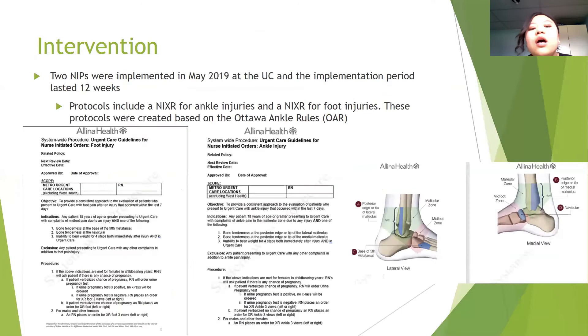Two NIPs were implemented this past May at the Coon Rapids Urgent Care site, and the implementation period lasted for 12 weeks through the end of August 2019. The protocols included a nurse-initiated X-ray protocol for ankle injuries and one for foot injuries. These protocols were created based on the Ottawa Ankle Rules, which have high sensitivity and specificity and are widely used among providers in emergency departments and clinical settings.